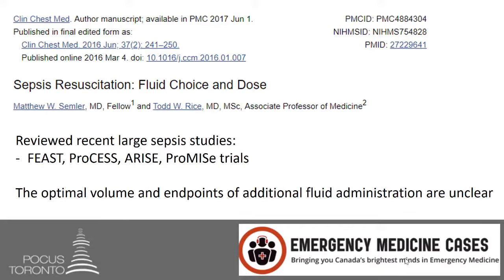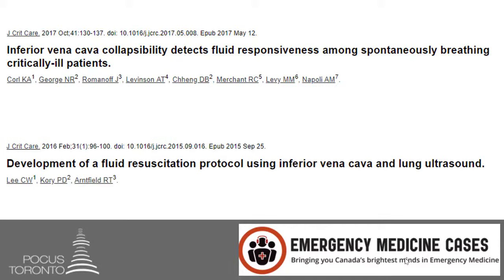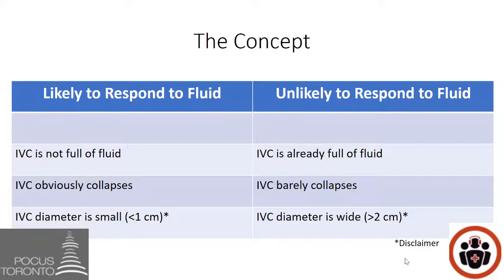This is where POCUS can be of value. IVC collapsibility can help determine if patients are going to be fluid responsive or not. There are now protocols where you can use the inferior vena cava to guide the amount of fluid resuscitation needed. Patients who are likely to respond to fluid have an IVC that is not full — it obviously collapses and has a diameter less than one centimeter.